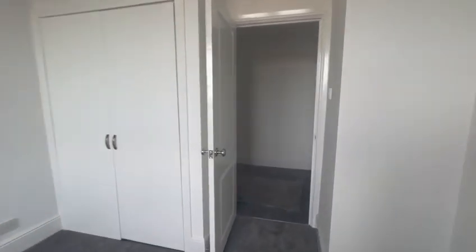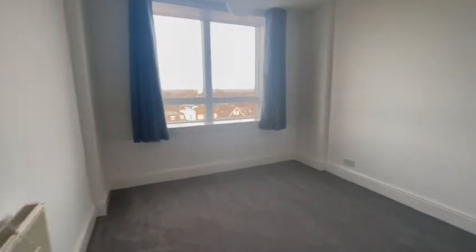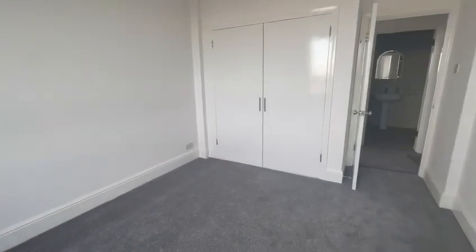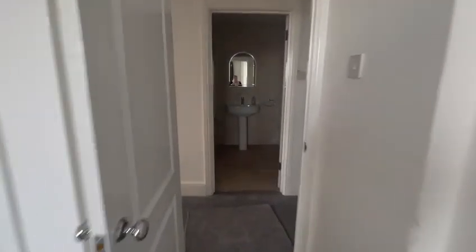You have fitted wardrobes in both of the double bedrooms here. Really nice sized rooms, and they've just recently had new carpet fitted.